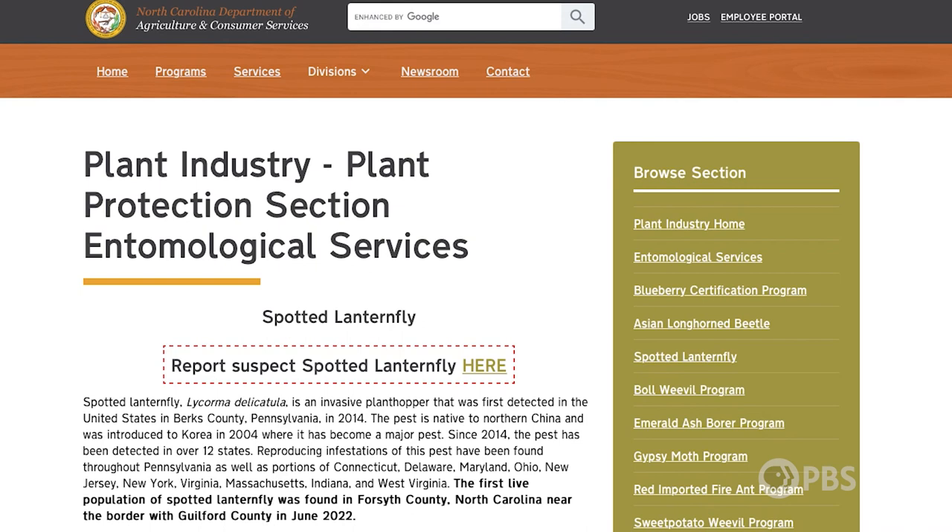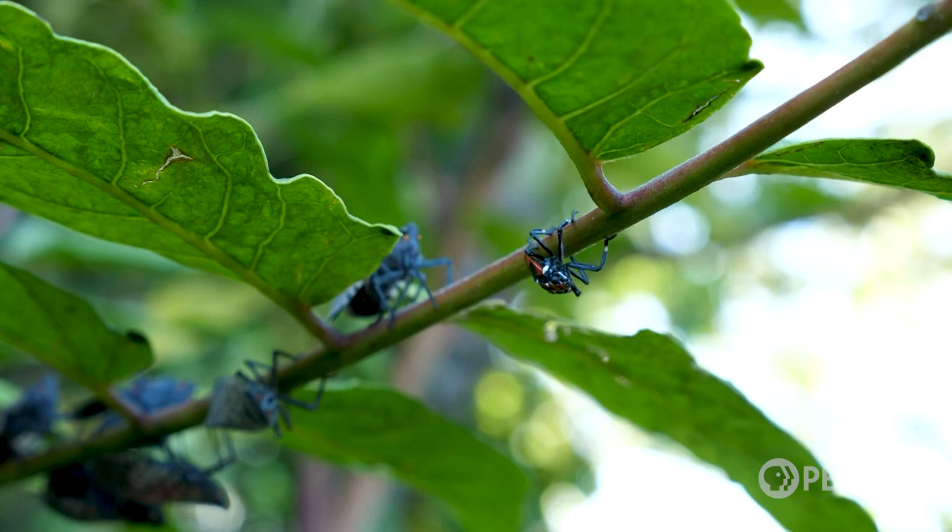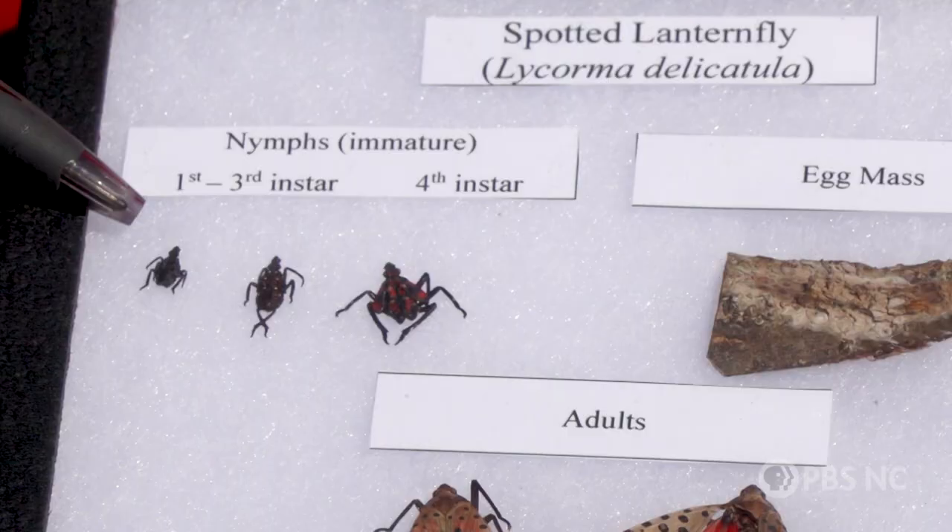Vineyard manager Joseph Geller is preparing for the lanternfly's arrival at Dynamis Estate Wines in Jonesville. He says they've been worried about spotted lanternfly for about the last five years, noting it's hit the news, extension bulletins, and the Department of Agriculture has sent out quite a bit of information to keep people abreast.